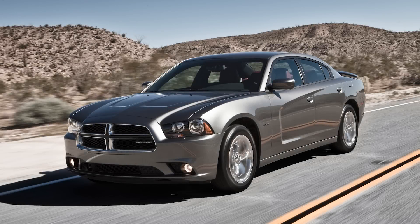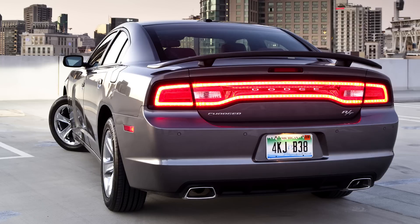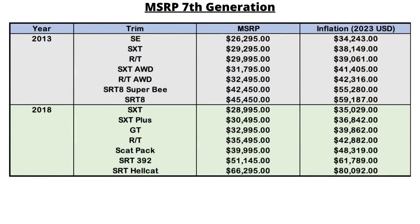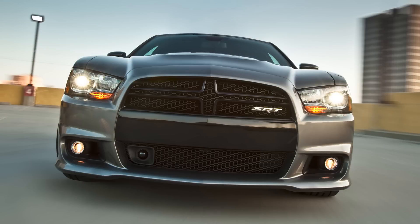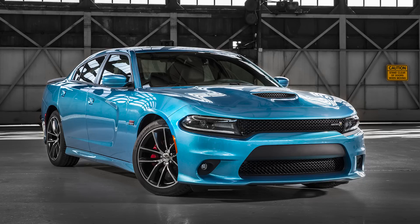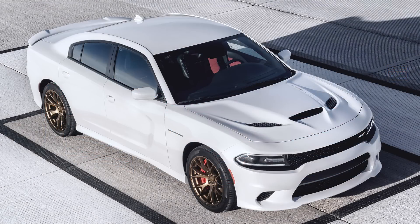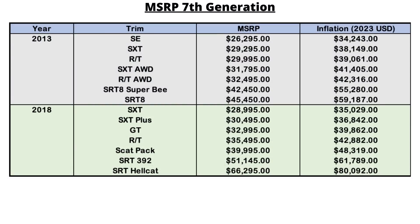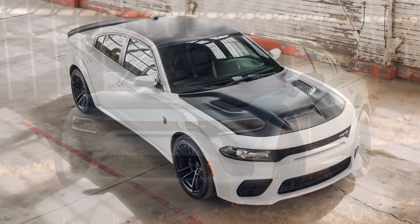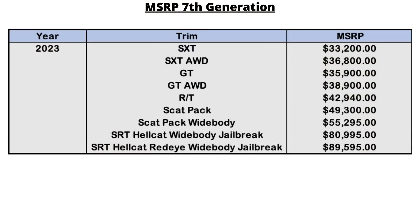The second gen was introduced in 2011. While it was redesigned and used an updated LD platform, it was still closely related to the original LX platform. Trim levels were fairly consistent with SE, SXT, RT, and SRT8. Looking at 2013, the base started around $26,000, rising to $30,000 for the RT and over $45,000 for the SRT8. 2015 introduced significant changes with the Scat Pack, SRT392, and SRT Hellcat, with prices rising to over $66,000 for the Hellcat. By 2023, the lineup added wide bodies introduced in 2020 and the SRT Hellcat Redeye in 2021, rising to almost $90,000 for a Charger.